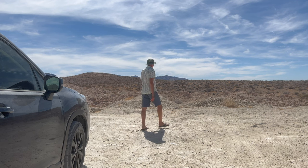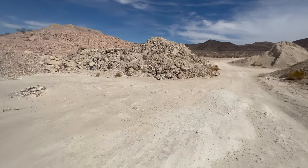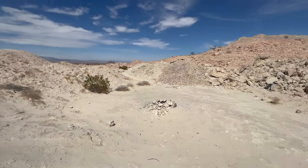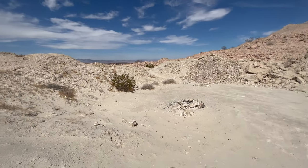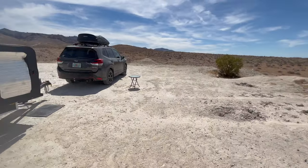Number three: scout it out. Before you get your rig into a spot you can't get out of, get out of your car and make sure you're okay to drive further. Walk up, see how good the roads are, see if they're too narrow, too rocky, see if you can turn around okay. You really don't want to be in a spot where you can't turn around.